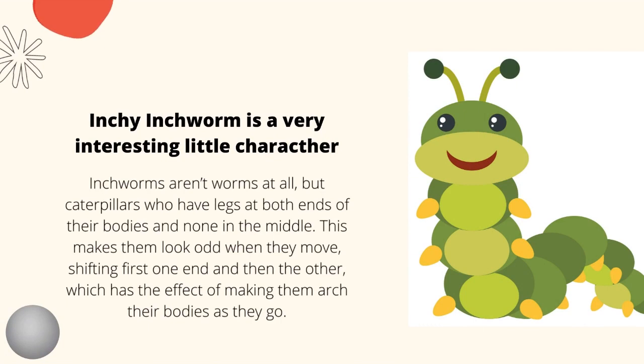Inchi Inchworm is a very interesting little character. Inchworms aren't worms at all, but caterpillars. They have legs at both ends of their body and none in the middle. This makes them look odd when they move, shifting first one end and then the other, which has the effect of making them arch their bodies as they go.